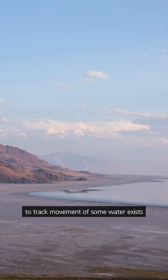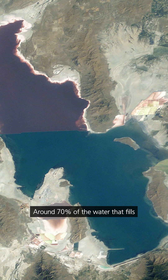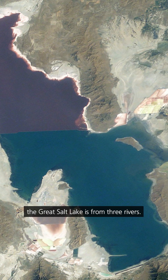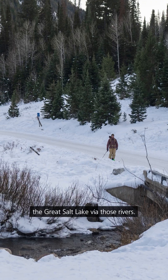Did you know that a method we use to track movement of some water exists because of nuclear weapons testing? Around 70% of the water that fills the Great Salt Lake is from three rivers. That water comes from rain and snowfall, and it takes anywhere from hours to days to reach the Great Salt Lake via those rivers.